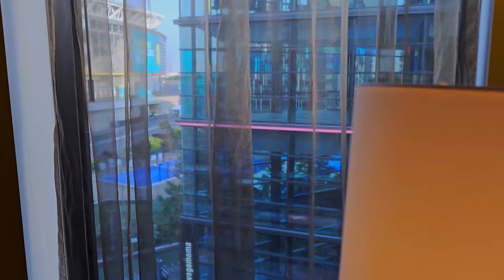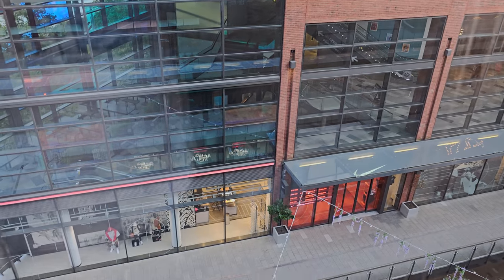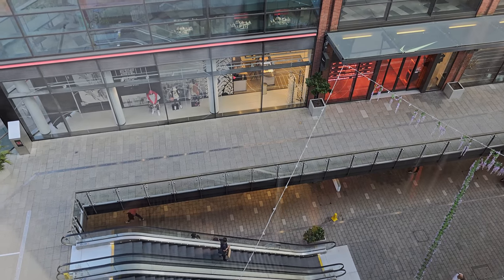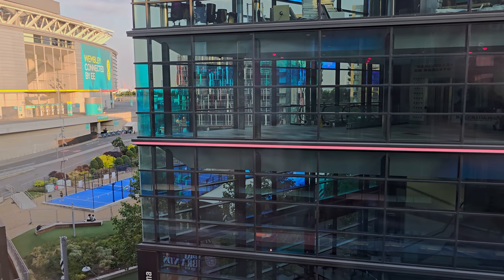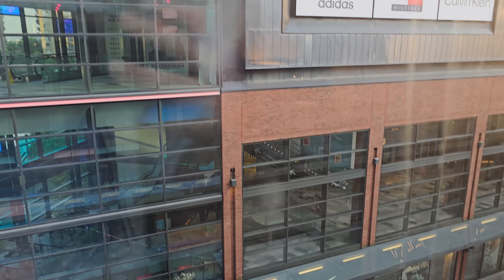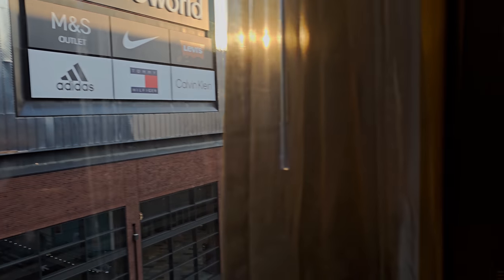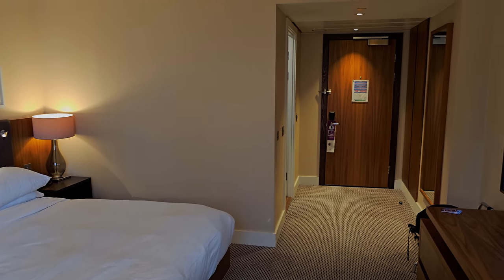Behind the curtain my view is of the shopping center. There's a big curtain for a small window! Opening it up, there's the view — the shopping center, Wembley Stadium, and tennis courts over there. Not really a view, but there it is. So that's the room — let's head up and check out the Sky Bar.